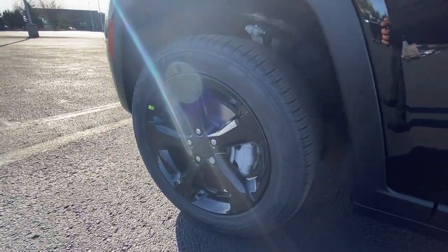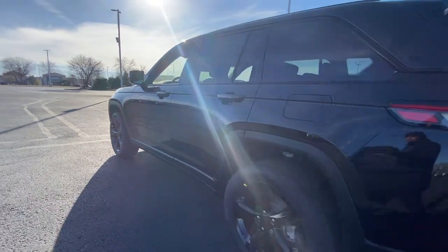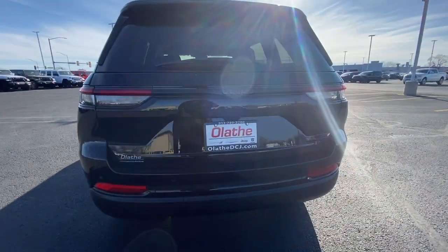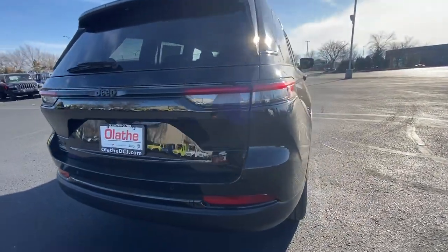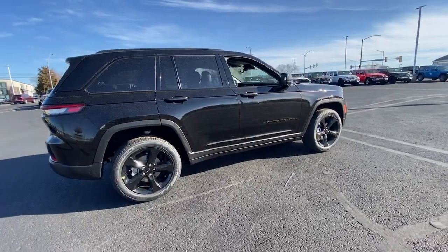These are just some of the great options this vehicle comes with: navigation system, keyless entry, satellite radio, power passenger seat, heated rear seat, heated mirrors, backup camera, power lift gate, fog lamps, dual zone AC.